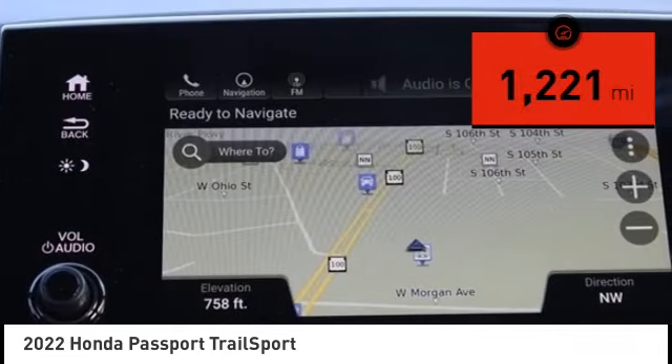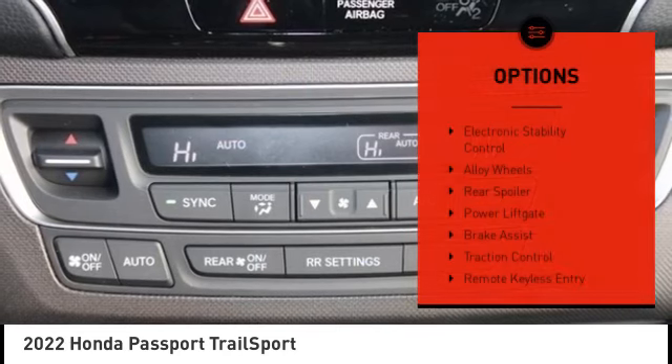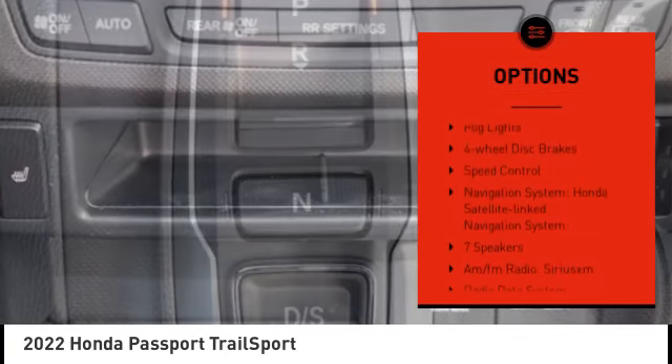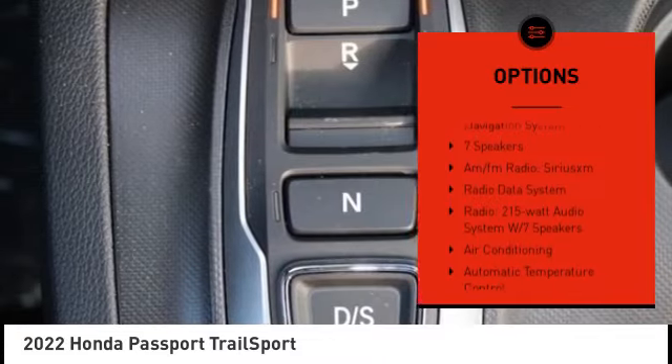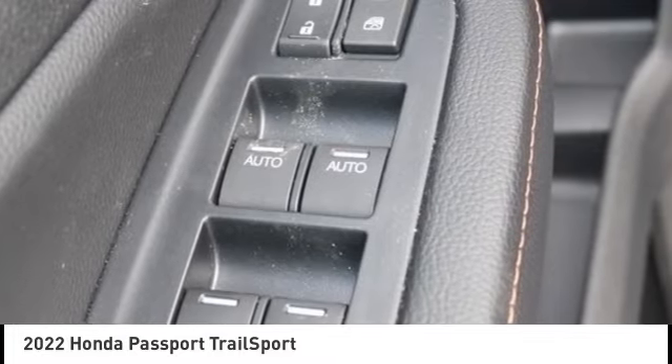This vehicle has less than 2,000 miles. Here are some of this vehicle's great options: electronic stability control, alloy wheels, rear spoiler, power liftgate, brake assist, traction control, remote keyless entry, fog lights, four wheel disc brakes, and speed control.